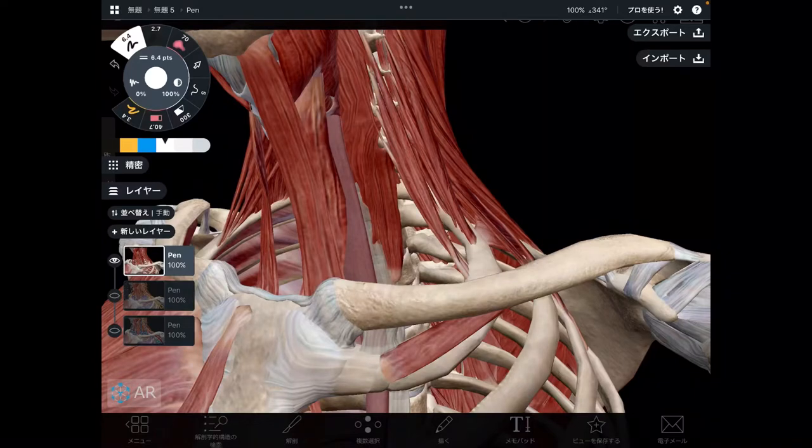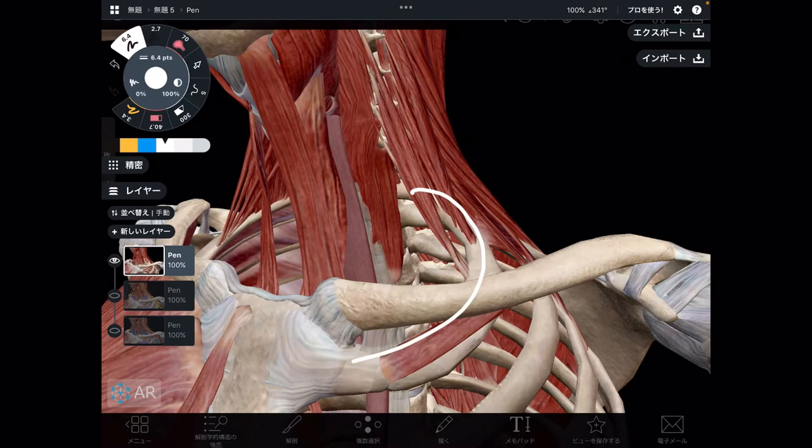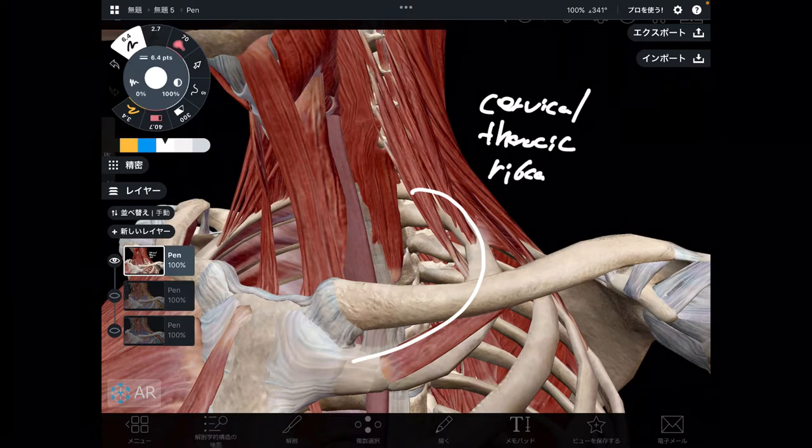In today's video, I am going to explain the anatomy around the first rib. This place is very important because it is kind of an intersection among the cervical spine, thoracic spine, and rib cage. Think about it.